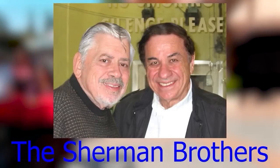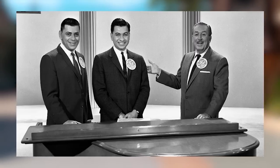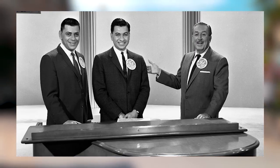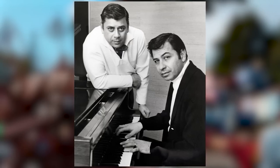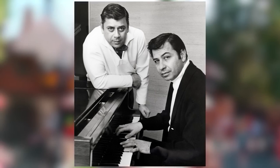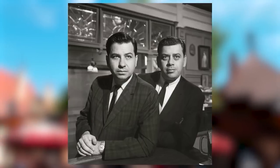The Sherman Brothers were an American songwriting duo made up of Robert and Richard Sherman. Their most famous works include Mary Poppins, Chitty Chitty Bang Bang, The Jungle Book (except the Bare Necessities), Happiest Millionaire, Charlotte's Web, and The Aristocats. They also wrote theme park songs such as There's a Great Big Beautiful Tomorrow and It's a Small World After All. Robert Sherman passed away on March 6, 2012, leaving Richard as the sole remaining member.